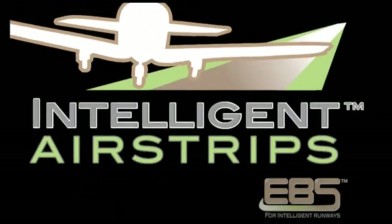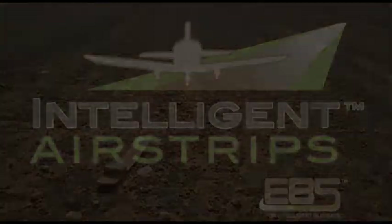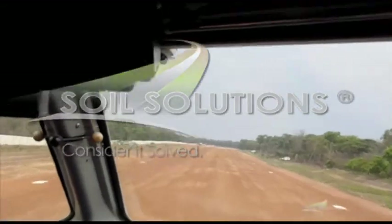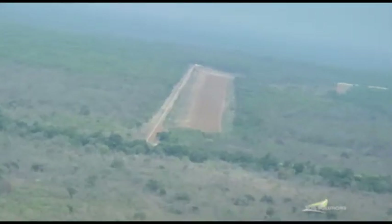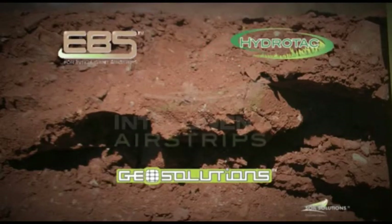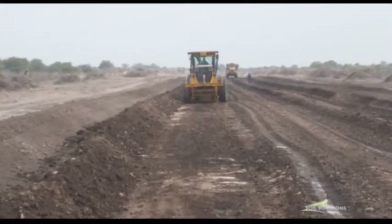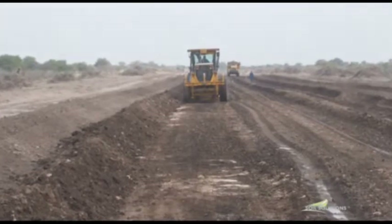Intelligent Airstrip Solutions is a combination of advanced technologies exclusively provided by Soil Solutions that allows for value engineered construction and upgrade of gravel airstrips. The international success of Soil Solutions in providing products and solutions for specialized soil reinforcements, stabilization, erosion control and sealed surfaces combined with its extensive knowledge of soil mechanics has resulted in the development of cost-effective,